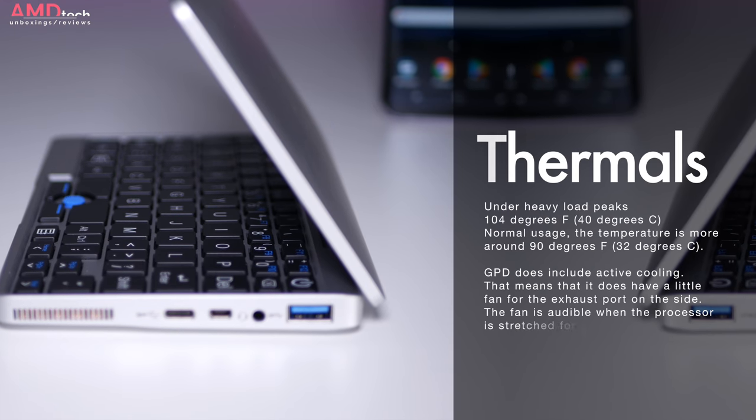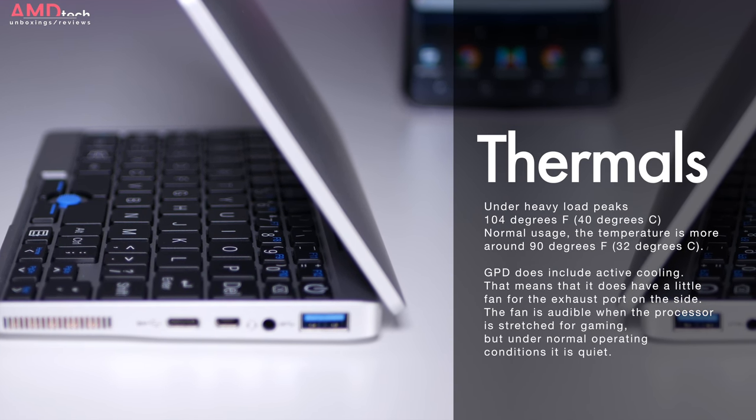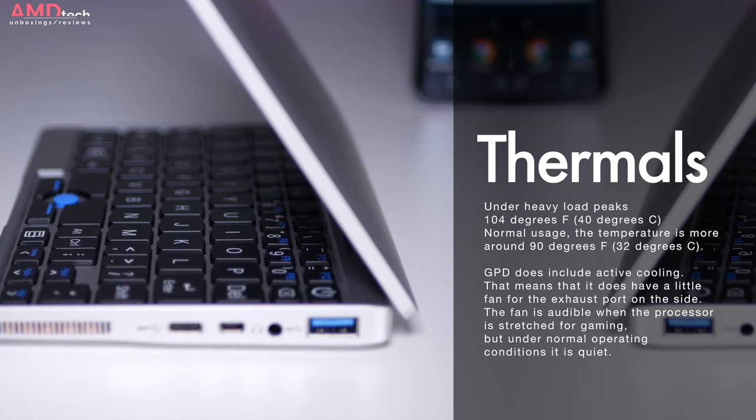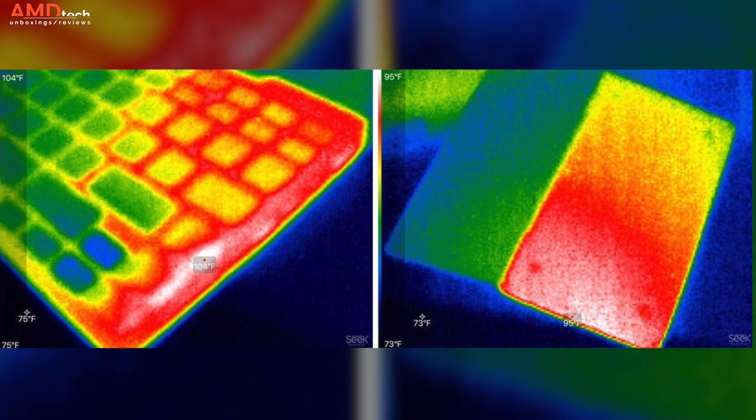As far as thermals are concerned, this is actually pretty good considering it's a very compact device. Under heavy load it will peak at around 104 degrees Fahrenheit or 40 degrees Celsius. Under normal usage the temperature is more around 90 degrees Fahrenheit or 32 degrees Celsius. It does have a fan that kicks in under heavy load, but it's not overly loud and really wasn't too much of a distraction.